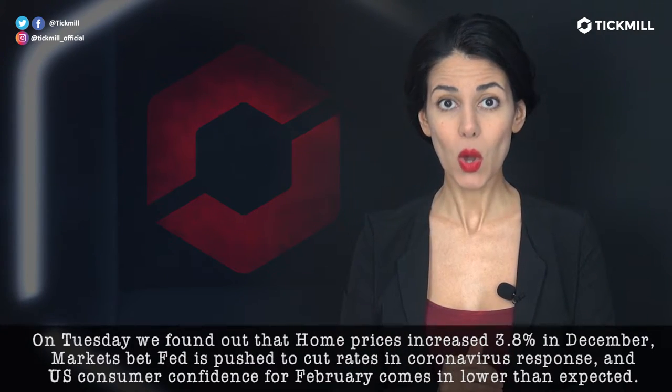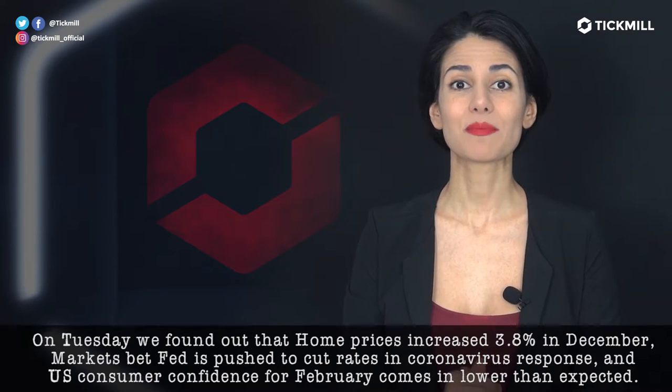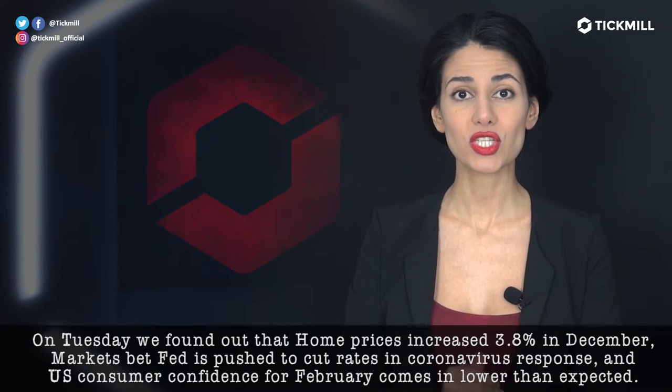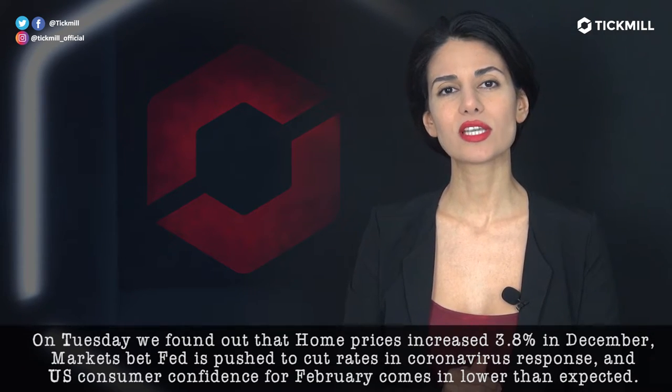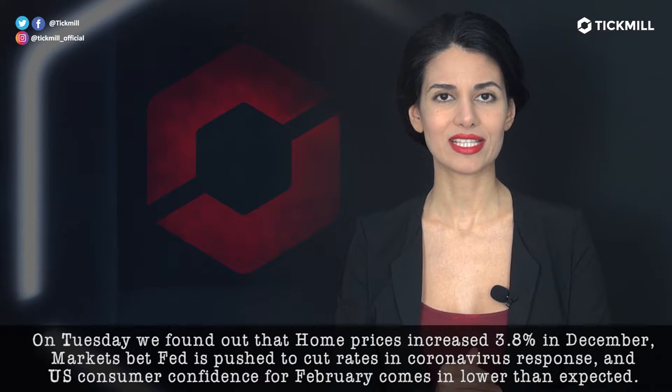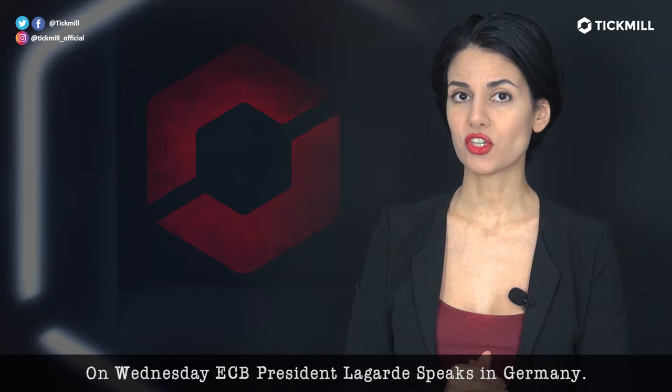On Tuesday, we found out that home prices increased 3.8% in December. Markets bet the Fed has pushed to cut rates in coronavirus response. And the U.S. consumer confidence for February comes in lower than expected. On Wednesday, ECB President Lagarde speaks in Germany.